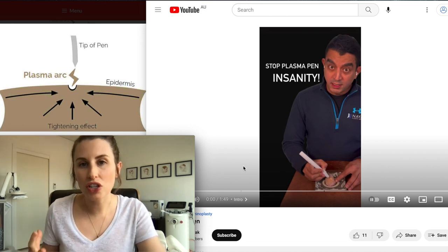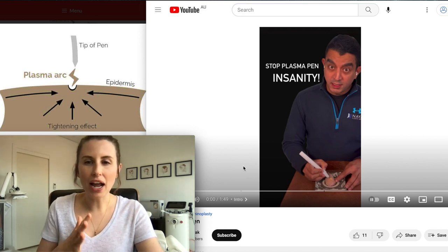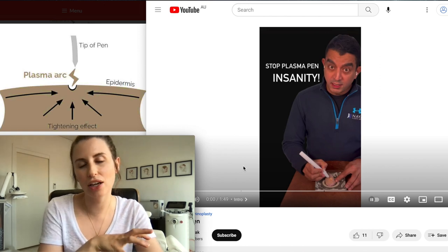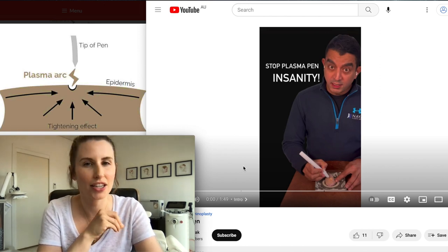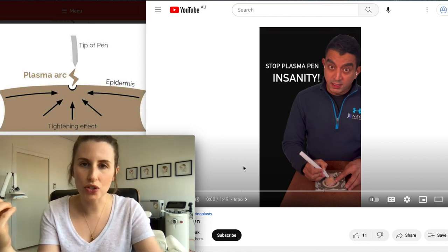My area of expertise is non-surgical cosmetic treatments and I'm a skin and aesthetics doctor. I actually saw this video on Instagram and I have it up here on YouTube from Dr. Mike Nyack, who is an excellent plastic surgeon based in America, and he's talking about the pitfalls of Plasma Pen.